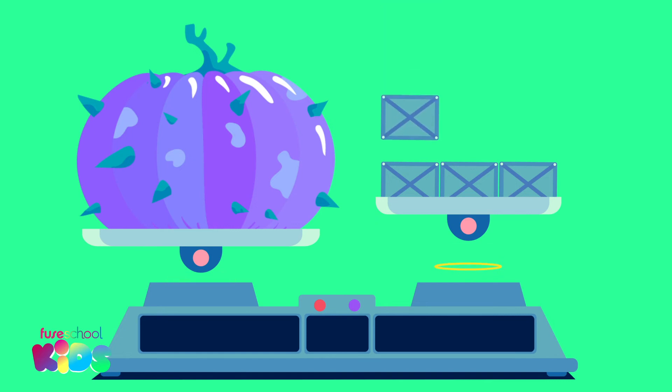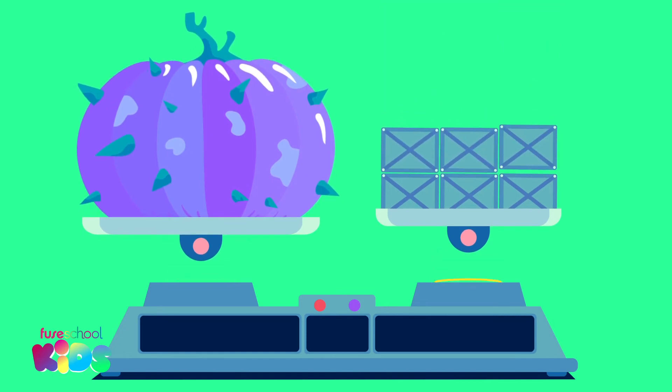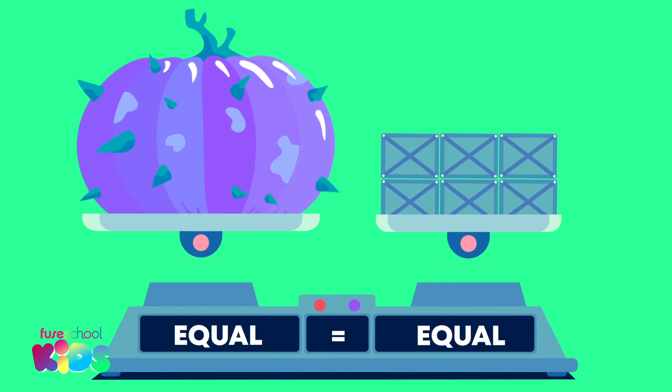Let's keep going — four, five, six! Look, the scale is balanced. How many blocks does it weigh? That's it — six blocks weigh the same as the pumpkin.